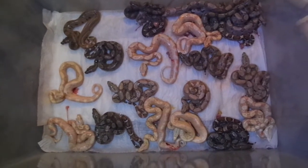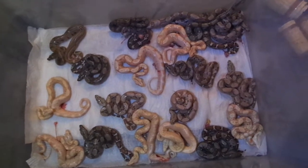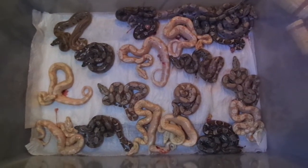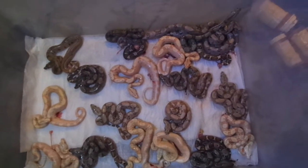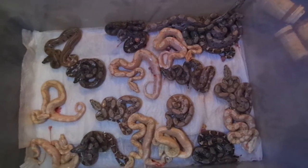Something happened where we got albinos — not T-positive, but they look to be cold. And I got seven of them, and I believe about five are IMGs.